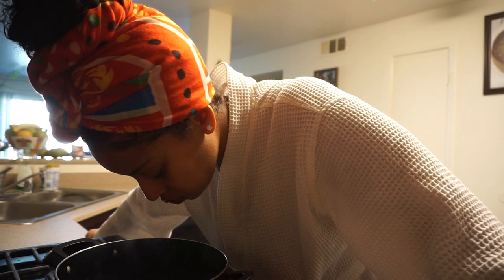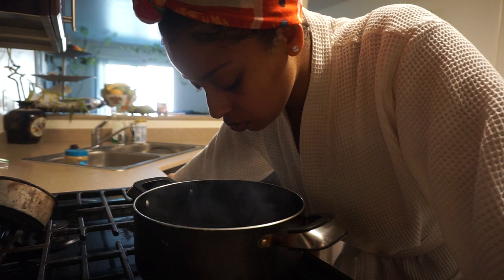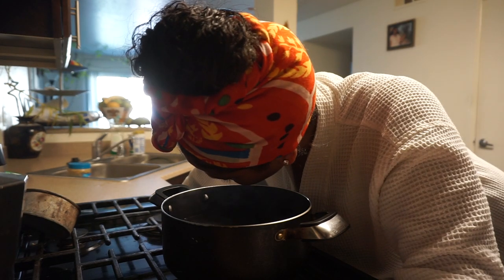Make sure the fire is turned off before you stick your head over the pot. I must admit, this felt amazing. It was so relaxing. Okay, we just steamed our face — we're gonna do the fun part.